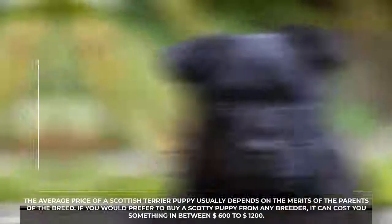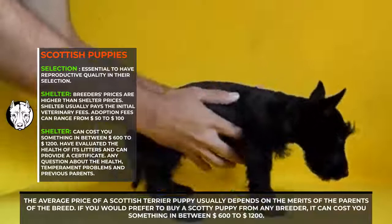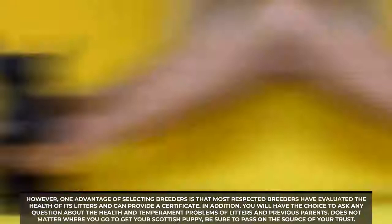Scottish Terrier puppy breed quality and average price: the average price of a Scottish Terrier puppy depends on the merits of the parents. If you prefer to buy a Scottie puppy from a breeder, it can cost somewhere between $600 and $1,200. One advantage of selecting a reputable breeder is that most have evaluated the health of their litters and can provide a health certificate. You will also have the opportunity to ask questions about the health, temperament, and history of both the litter and previous parents.